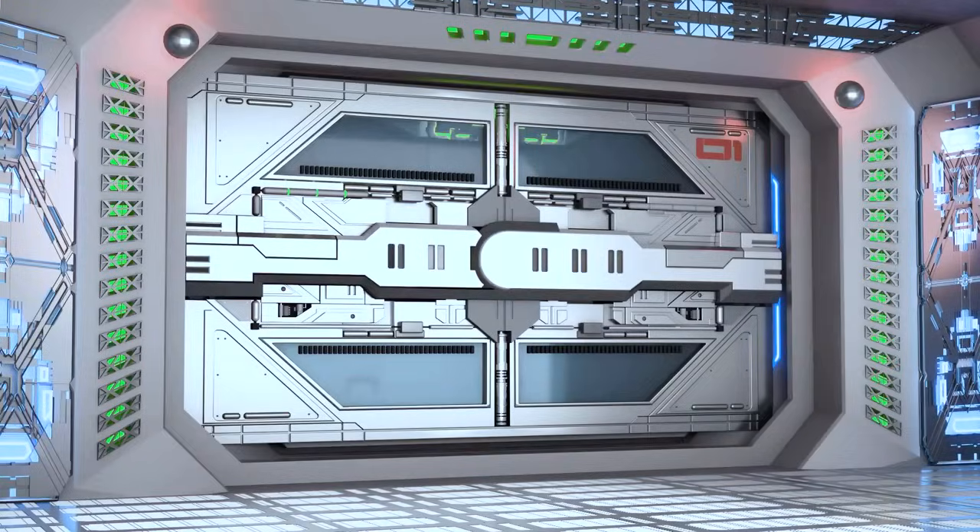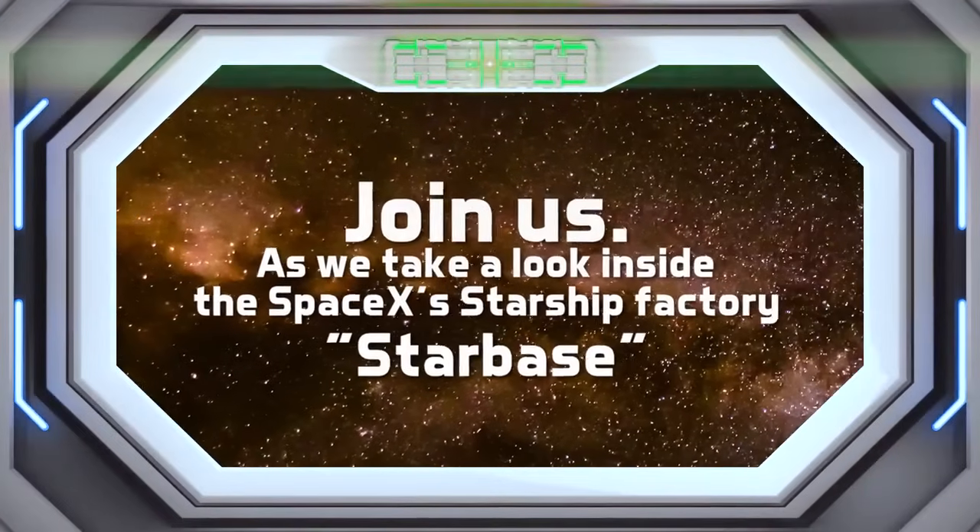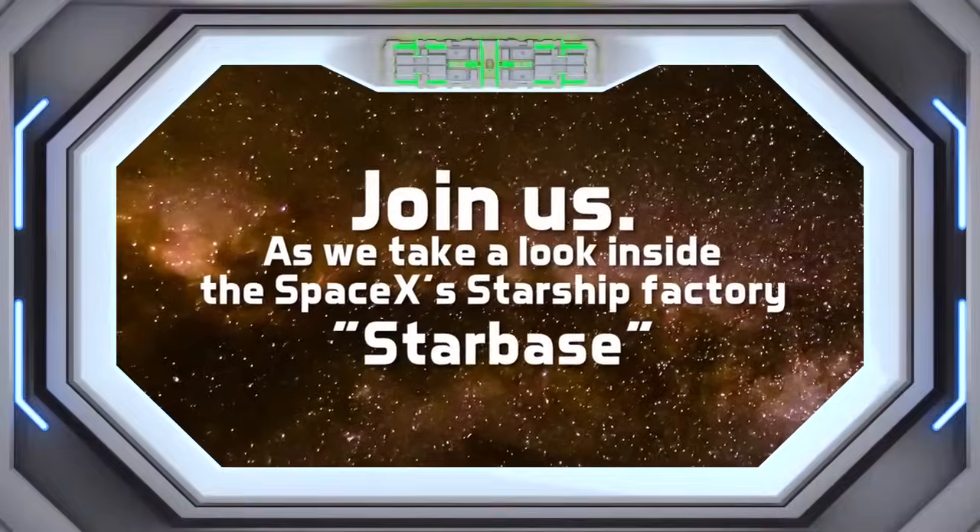So what on earth is actually going on inside there? Join us as we take a look inside the SpaceX Starship factory, Starbase.